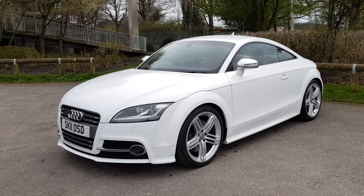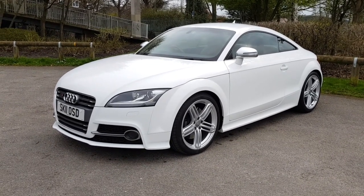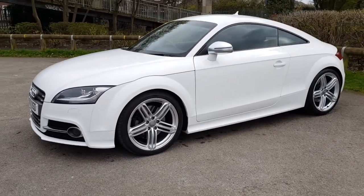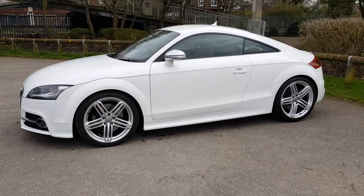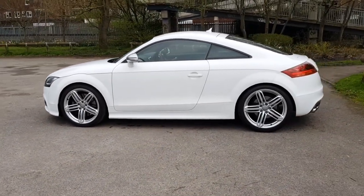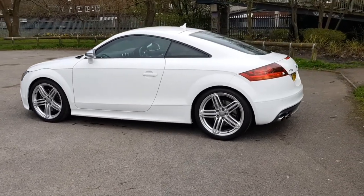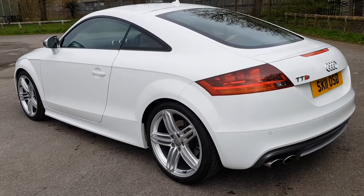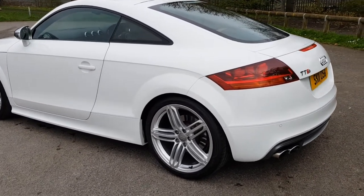It's finished in ibis white and I don't think I've seen a TTS in better condition than this since they were new in the showroom. Absolutely spotless throughout. I don't think I have anything to point out to you on the bodywork in terms of blemishes or anything like that. You've got just immaculate paintwork all around — no dents, no scratches, no chips really even to speak about.